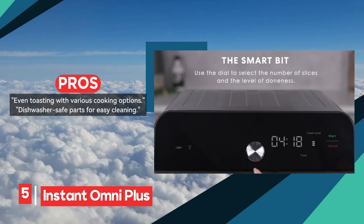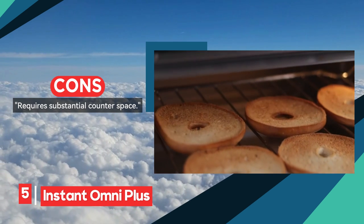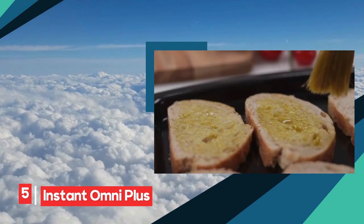Exploring the wonders of the Instant Omni Plus — a grandiose countertop oven brimming with an abundance of culinary capabilities. Whether it's the artistry of air frying or the convenience of pre-programmed settings, this culinary juggernaut stands as a multifaceted powerhouse ready to elevate your gastronomic adventures to new heights.